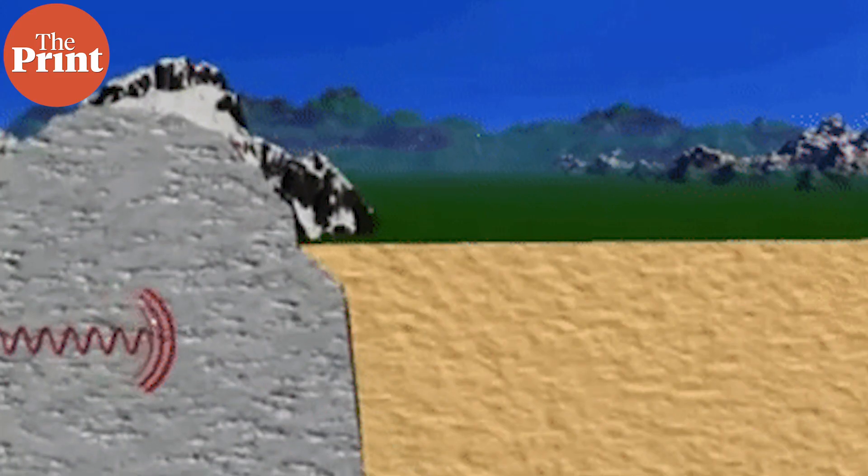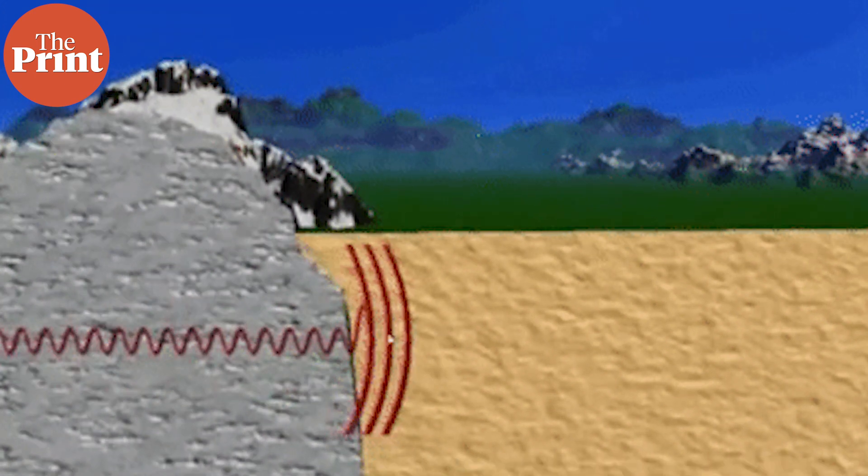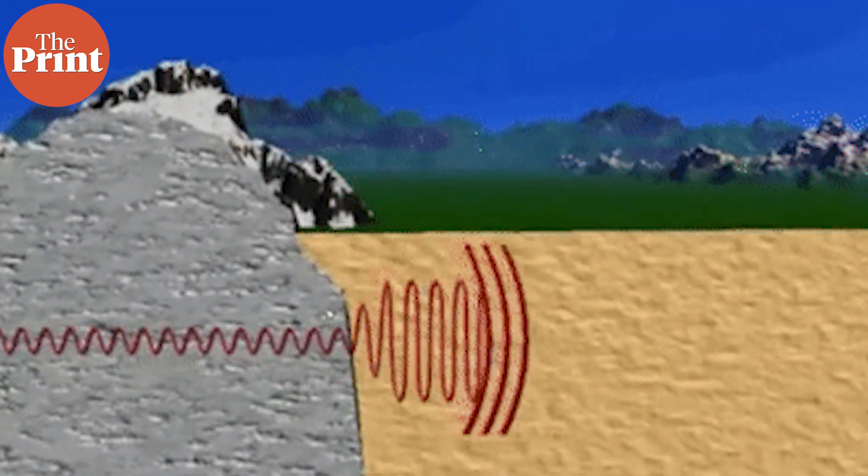Seismic waves echo through the planet following an earthquake and help reveal its internal structure, just like radar waves. Such studies have been used often to understand the structure of the Earth. Down near the core, there are zones where seismic waves slow down to a crawl.